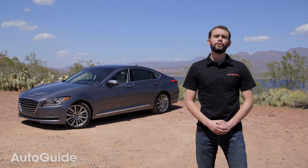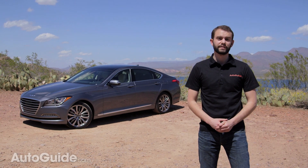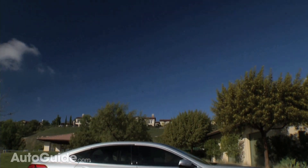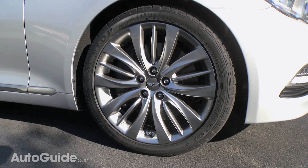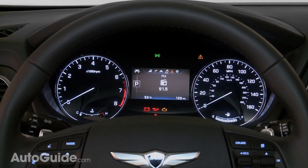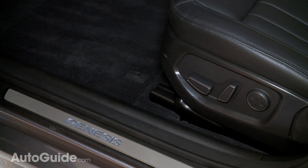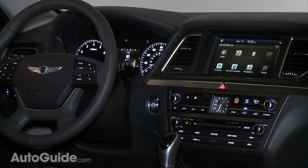This car wears Hyundai's new Fluidic 2.0 design language, which will follow next on the upcoming Sonata. Hyundai has been particularly generous with the base cars, leaving them looking almost identical to the loaded-up 5.0-liter V8 model. For example, the base car comes with 18-inch wheels, though you can upgrade to 19-inch. Other highlights include a 4.3-inch LCD display in the gauge cluster, 12-way power-adjusted heated front seats, a standard leather-wrapped interior, keyless entry, and an 8-inch display on the center stack.